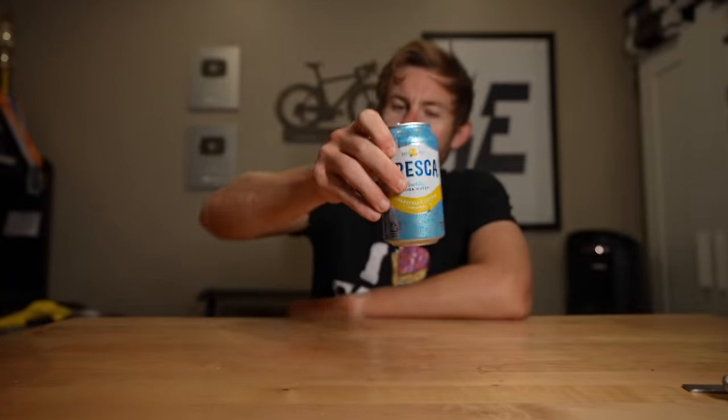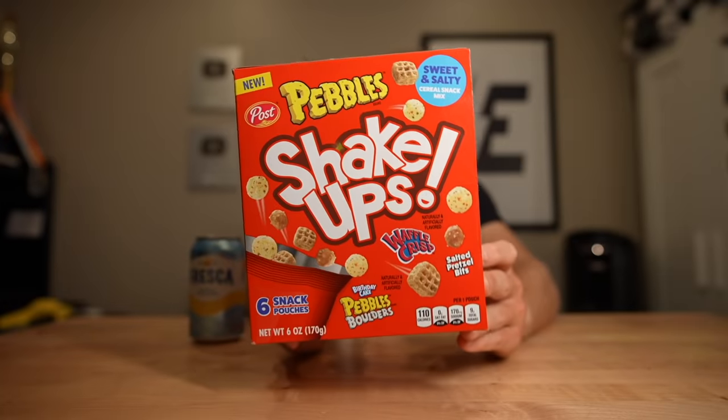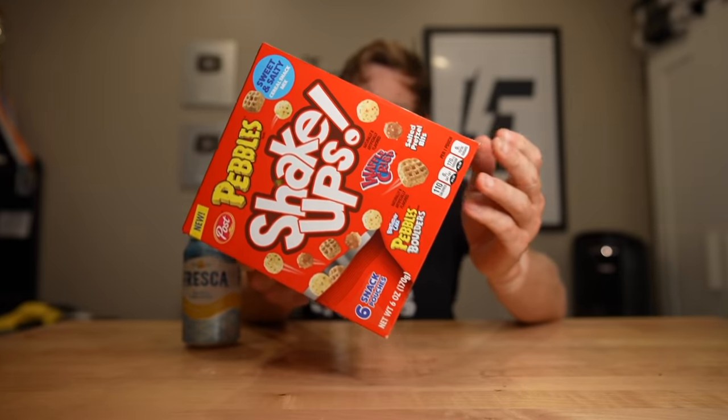Where are my Fresca people at? If you guys don't know about the deliciousness of Fresca, you're truly missing out. We have Shake-Ups — these are birthday cake pebbles, and they have Waffle Crisp in them as well, so it's like a sweet and salty cereal snack mix. I am very excited about these.